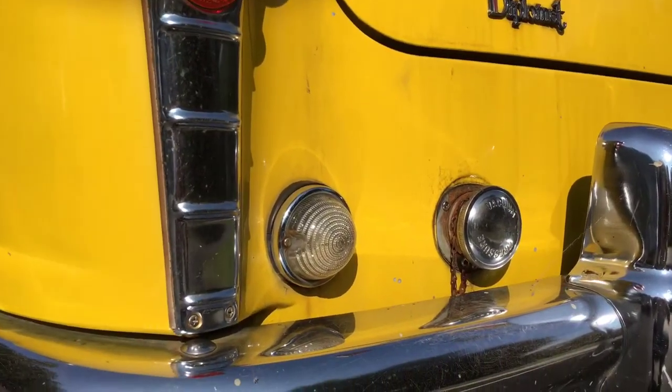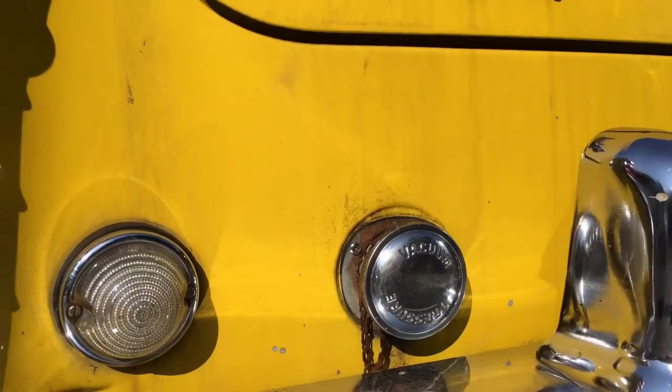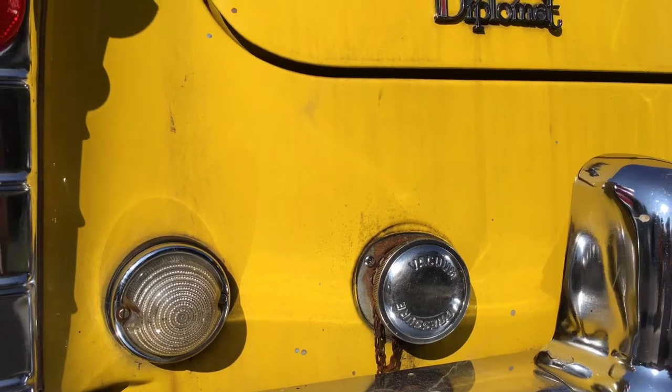The fuel filler inlet was located right there above the rear bumper. You can see that chrome cap — basically just screw that off and you can insert either your diesel or gasoline fuel.